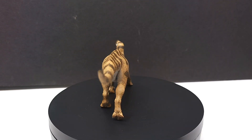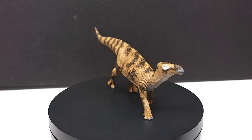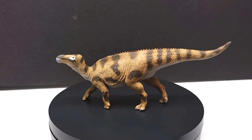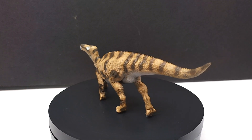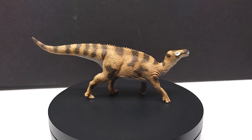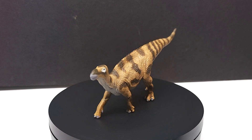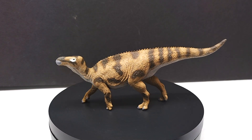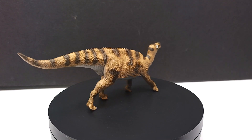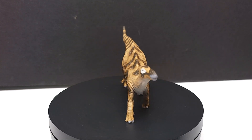CollectA did a very good job on this - the sculpt is really well done. This might be the first figure in the 2023 lineup where I'm not initially noticing that dark wash they've been applying. We'll need to wait for the closer look to investigate. The paint scheme they've chosen looks really nice - pretty similar to the confronting Triceratops from this year, but with different tones of color overall.